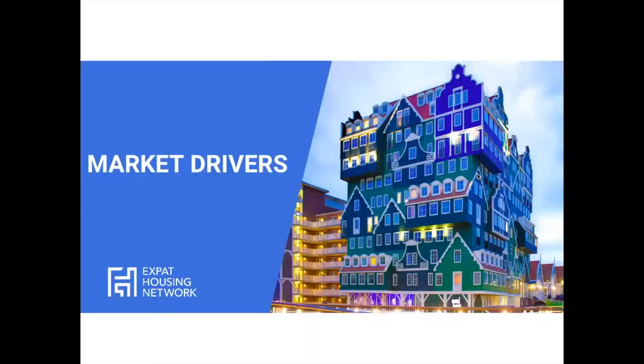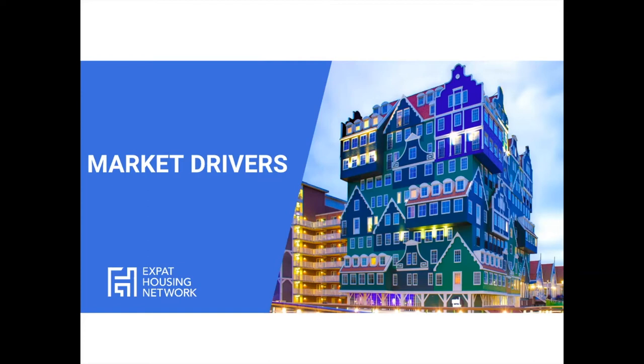Looking at market drivers: there are quite a few fiscal benefits in the Netherlands making it attractive to buy property — the transfer tax exemption, the mortgage interest deduction, and notably no capital gains tax. If you make a profit on the sale of your property, you can keep everything or reinvest it. There's also a tax-free family donation scheme — currently around €101,000–102,000, dropping to around €30,000 next year, and eliminated from 2024.